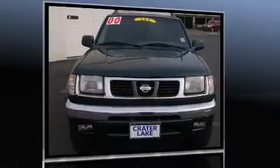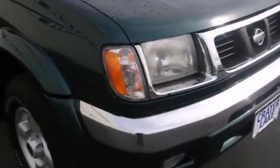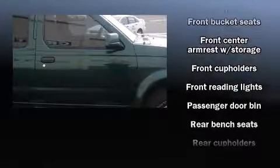Four-wheel drive allows you to go places you've only imagined. Nissan infused the interior with top-shelf amenities such as front and rear cup holders, a tachometer, a rear step bumper, skid plates, and more.